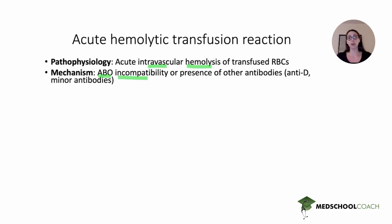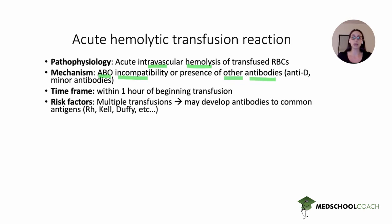It can also be due to antibodies to minor antigens such as anti-D or other minor antibodies. This is especially true in patients who have had many transfusions, such as this patient with beta-thalassemia. The more transfusions you receive, the more common blood antigens you're exposed to — Rh, Kel, Duffy, etc. Over time, patients receiving chronic transfusions develop antibodies to some of these common antigens, which can predispose them to hemolytic transfusion reactions.